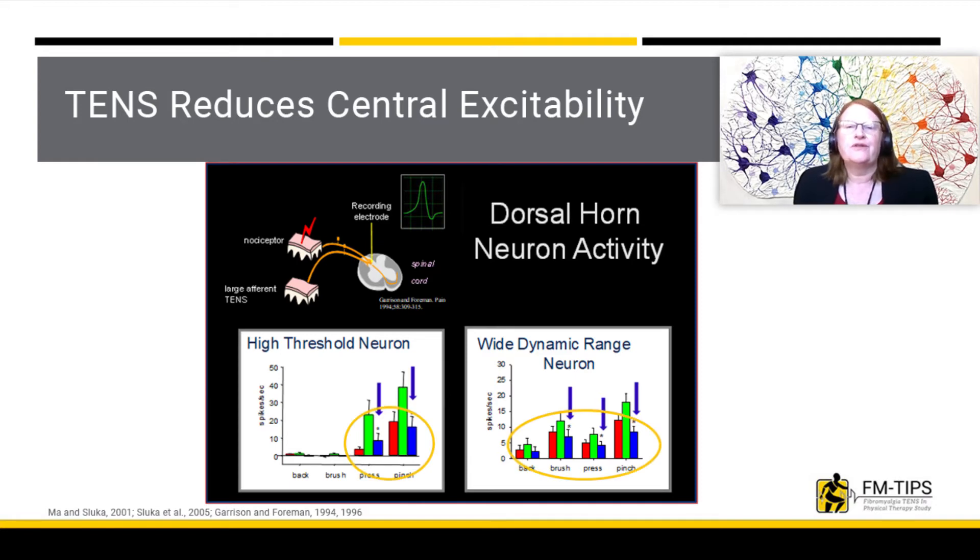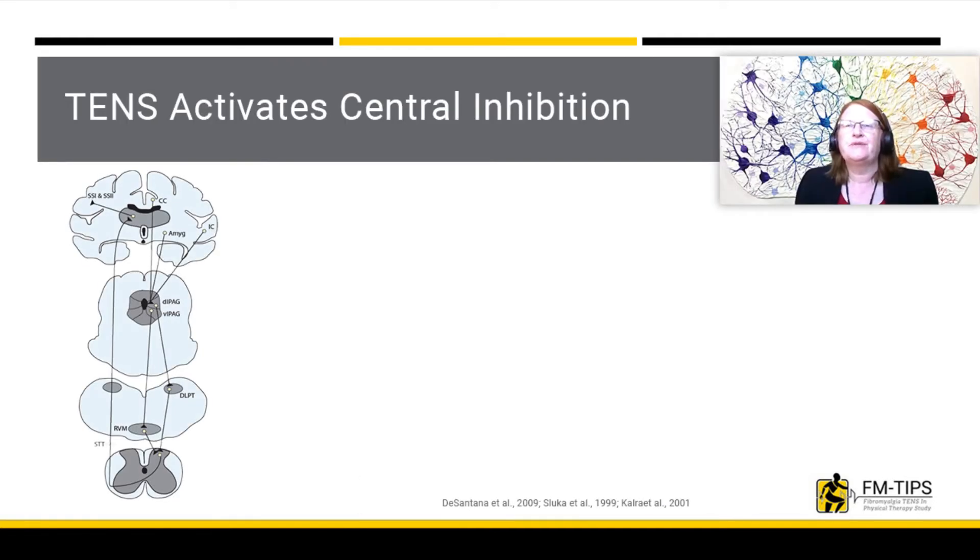These data show that TENS reduces central excitability. The central nervous system has the ability to reduce nociceptive signals, or pain signals. These pain inhibitory pathways include an area in the midbrain called the periaqueductal gray, which sends signals to the medulla to a nuclei called the rostroventral medial medulla, or the RVM, and then sends signals to the spinal cord. These pathways use our body's own opioids to inhibit pain.